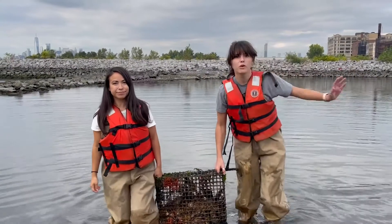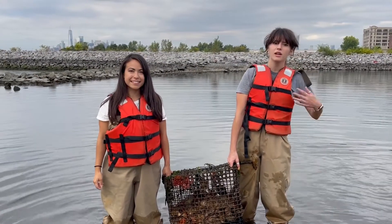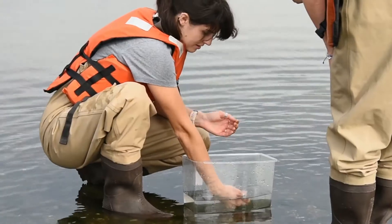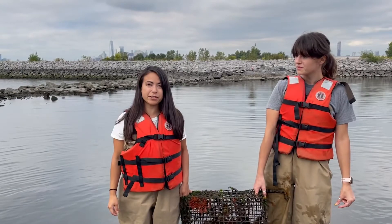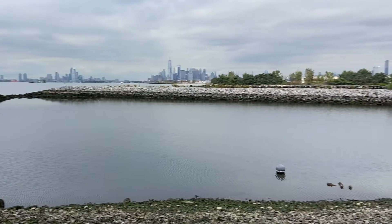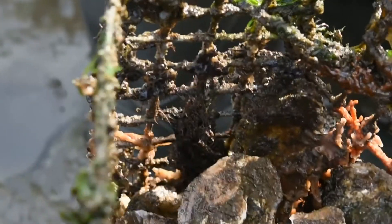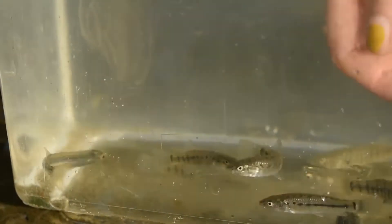Hi everyone, and welcome. We are with Billion Oyster Project for Submerge Festival this year. My name is Agata, and I am the Outreach and Engagement Manager for the Billion Oyster Project. My name is Brianna, and I'm the Field Stations Coordinator at Billion Oyster Project, and we are at Bush Terminal Fures Park Field Station in Sunset Park, Brooklyn. Today we're going to be looking at the organisms that we find inside our structures, as well as the organisms that we found while we were seining here.